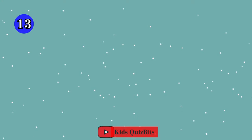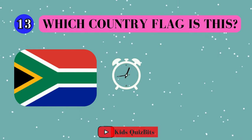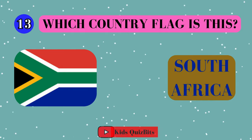All right, look at this cool flag. Can you guess which country it's from? I'll give you five seconds. Think fast. Five, four, three, two, one. This super flag comes from South Africa!